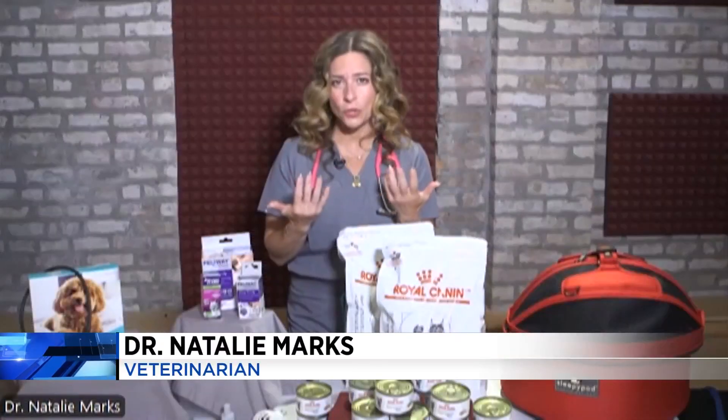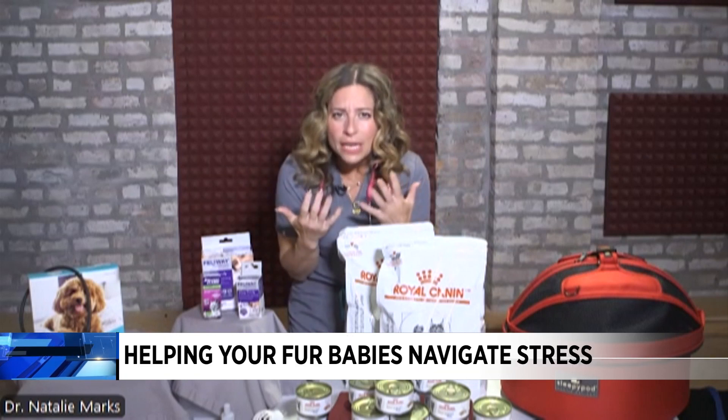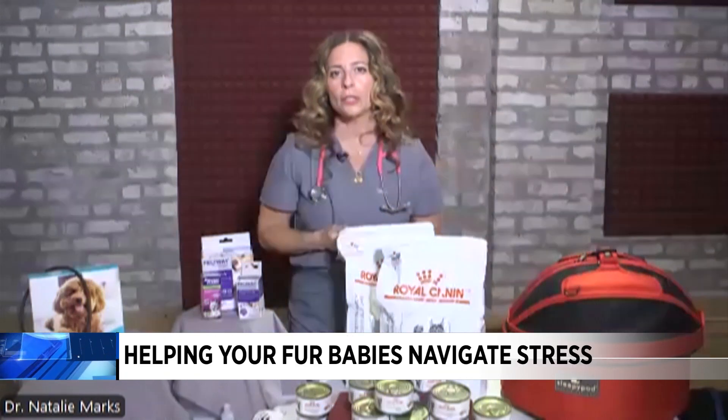Cats will show us their stress very easily. They'll flatten their ears, have big white eyes and dilated pupils. They crouch down low to the ground, get their bodies and head low and their tail tucked. They might lick their lips or groom inappropriately.